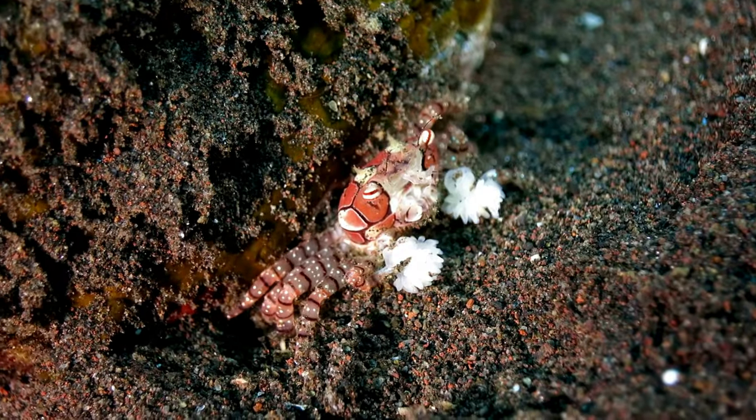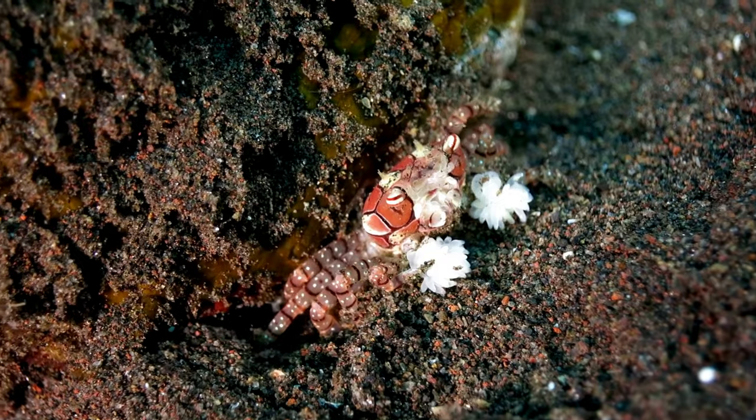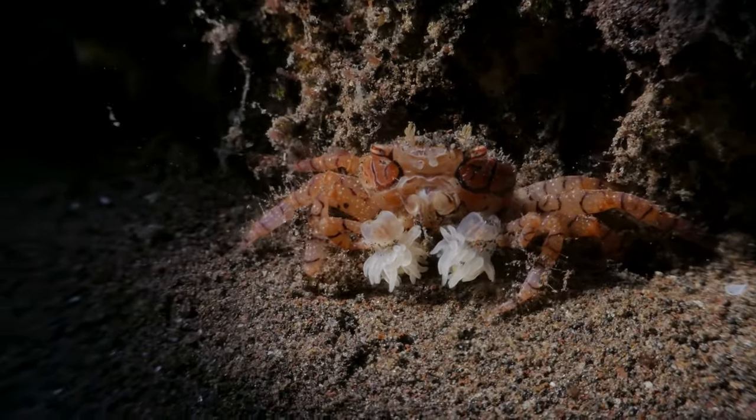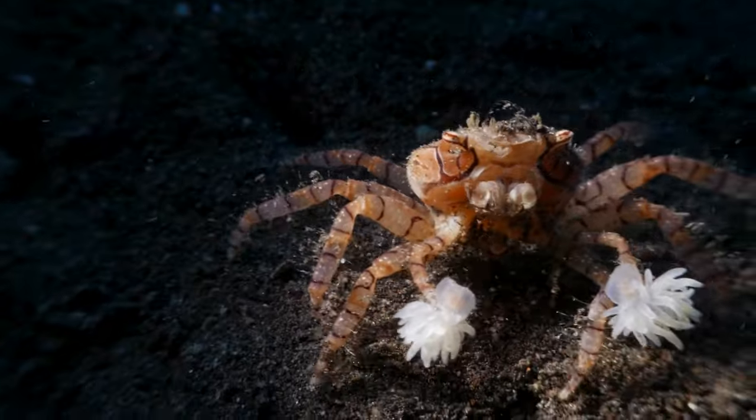The boxer crab uses a unique form of mutualism for defense. It holds a small sea anemone in each of its claws, extending them towards threats. The anemone's stinging tentacles serve as a deterrent, while the crab provides the anemones with mobility and access to food.